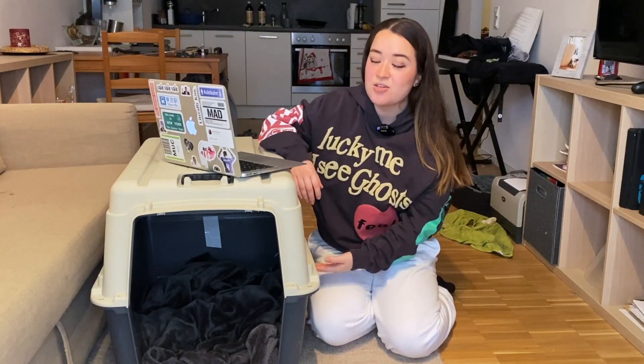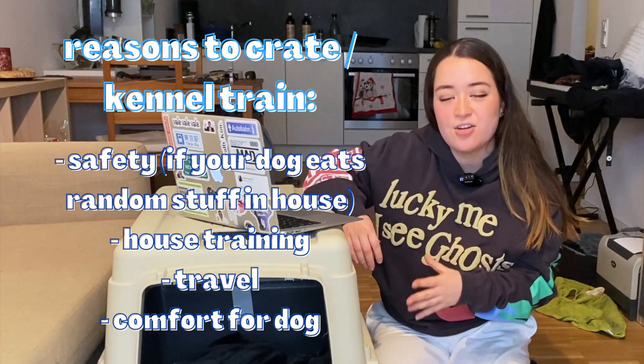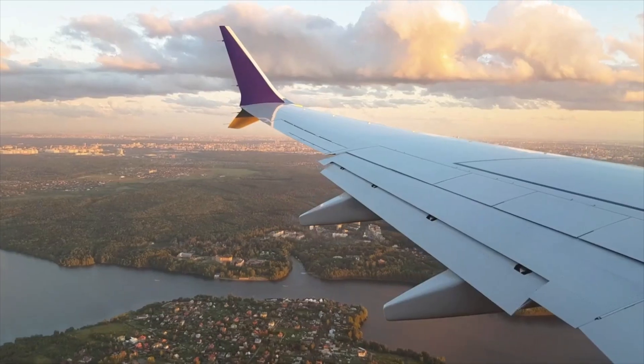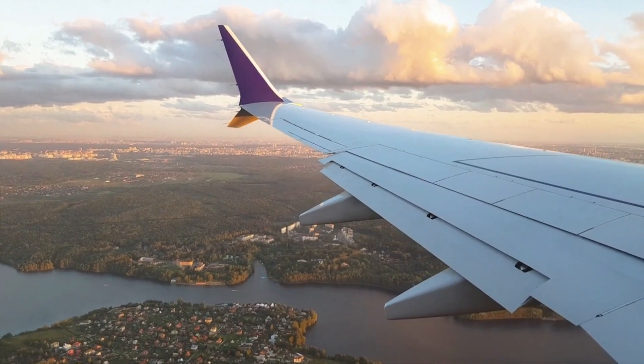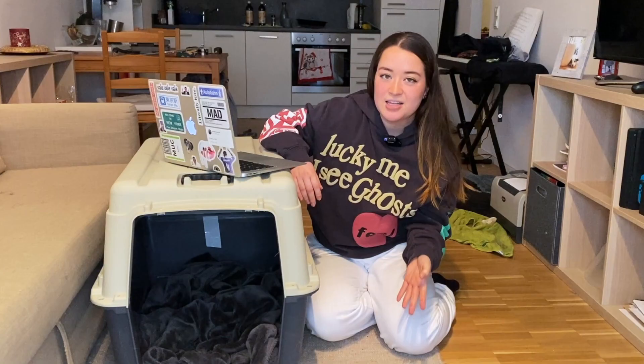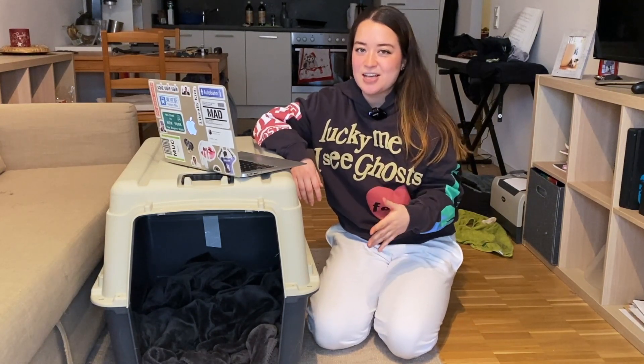Crate or kennel training your dog is so important — not only for your dog to have a safe, nice space in your home, but one day you might need it when traveling by plane, car, train, or whatever. This process is going to take several months to do correctly and completely, but let's go over the actual steps of crate training. Make sure you stay till the end because I'll give you some tips for success.